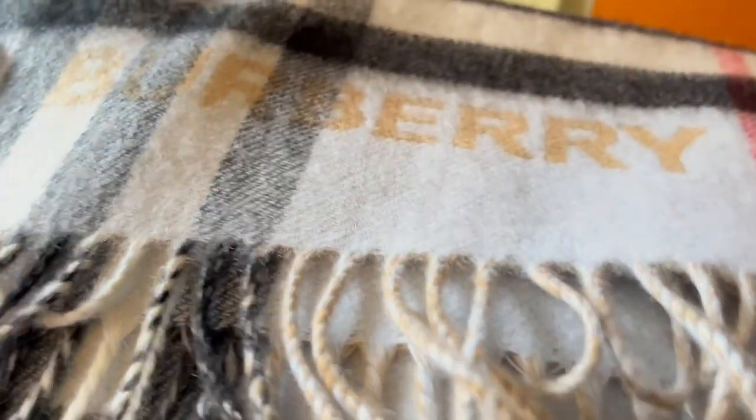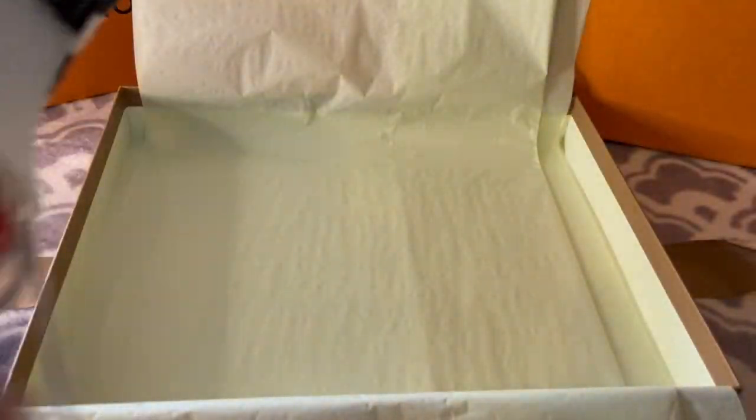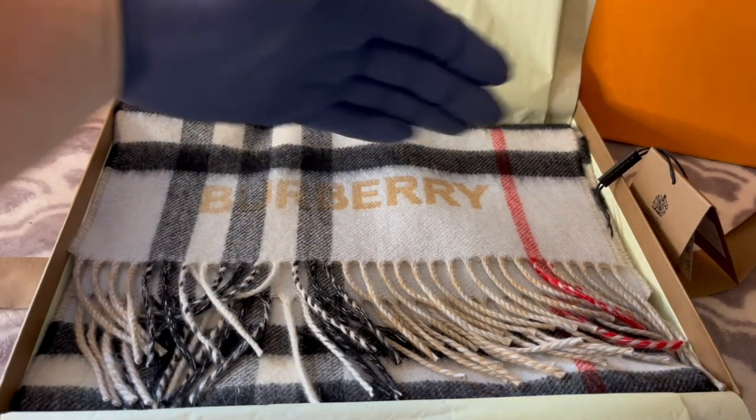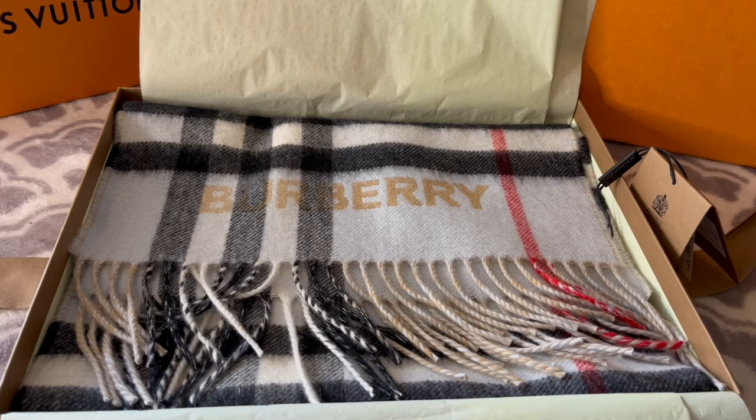Let's go ahead and take a deeper look at this. I wish you could feel it — the quality of this is insane. It's cashmere. Let's get as close as you can so you can see the stitching. It is absolutely beautiful. And it's very long — it's almost as tall as my own body, so you can wrap it up and keep yourself tucked in nice and warm. It's wide too — probably a good 12 inches wide.